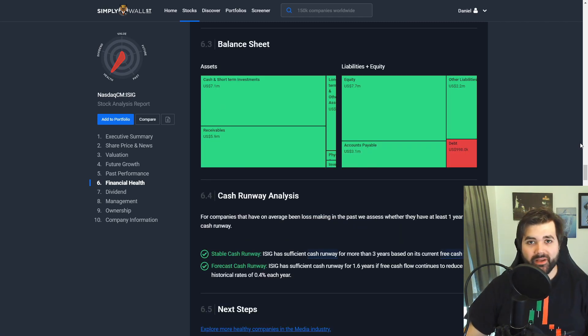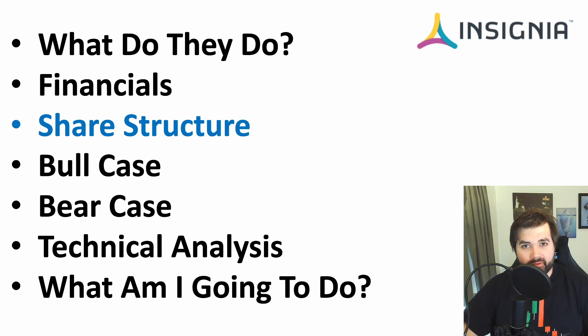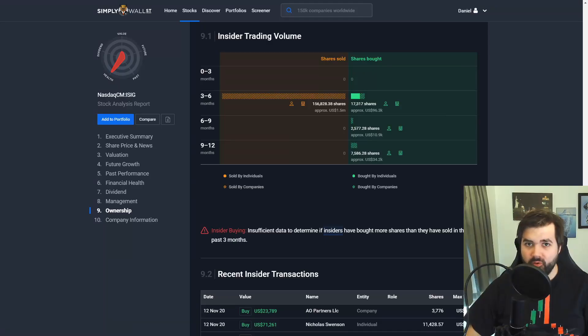To round off the financials: the company has no going concern status, which is a massive positive I always look for. Their assets are higher than their market cap, and they have cash sitting at around 60% of their market cap. Although 2020 was a tough year, it could be seen as an investment year with bright years ahead. Now we're going to look at the share structure — recent insider buys versus sells, which hedge funds and VCs own stake, the number of shares outstanding, and the float size.